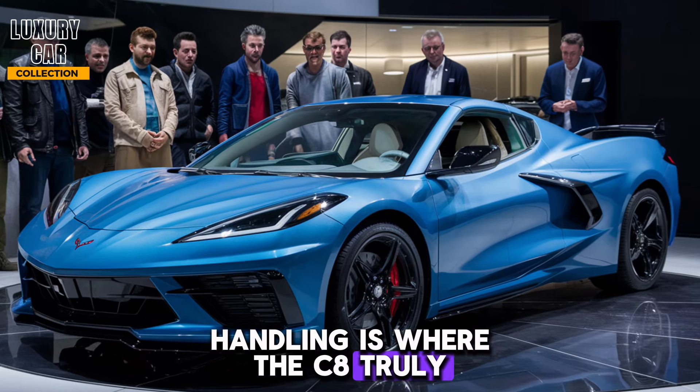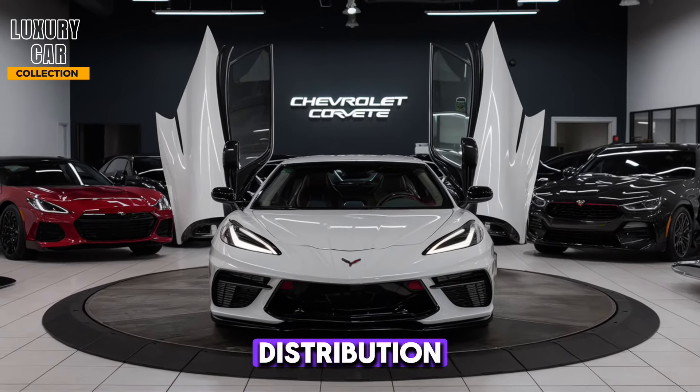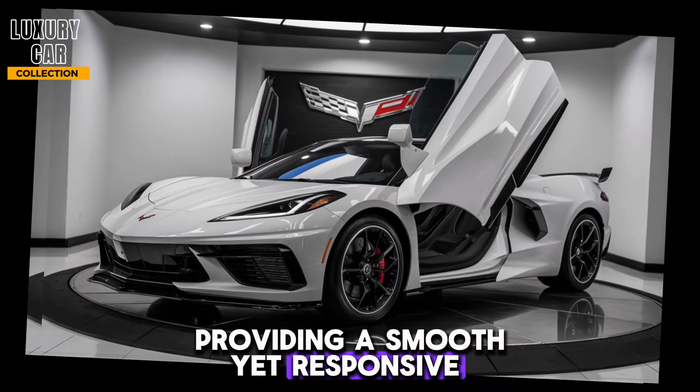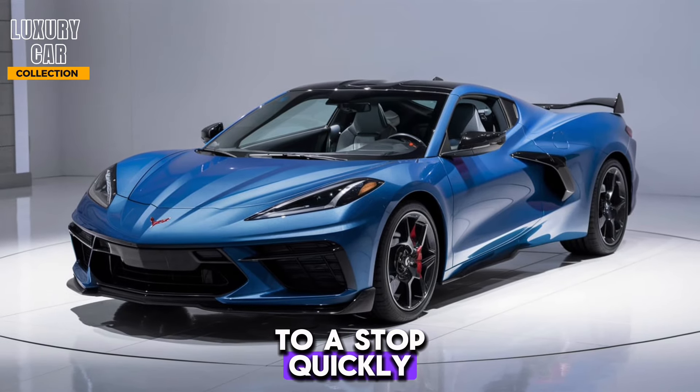Handling is where the C8 truly shines. The mid-engine layout gives it a perfect weight distribution, and the magnetic ride control adapts to the road conditions in real-time, providing a smooth yet responsive driving experience. The Brembo brakes ensure you can bring this powerhouse to a stop quickly and safely.